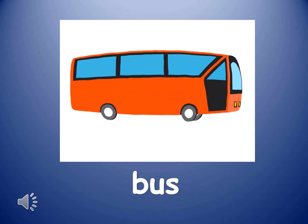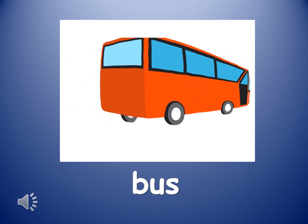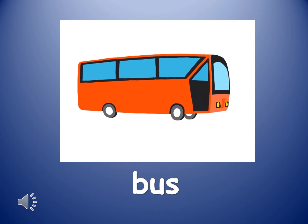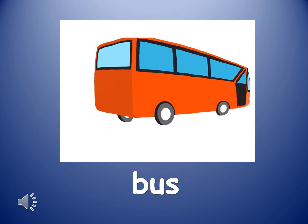The next word is bus. Bus. A bus is a large vehicle carrying people by road. Usually the bus follows the same route and people have to pay money, a fee, to take the bus.